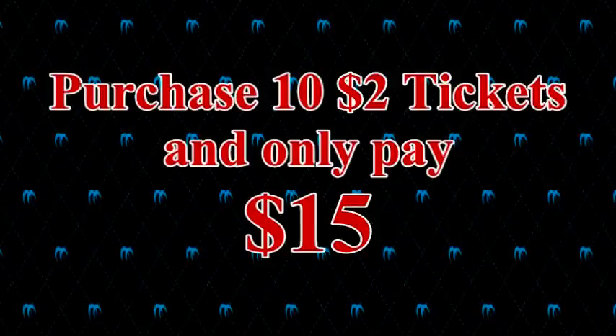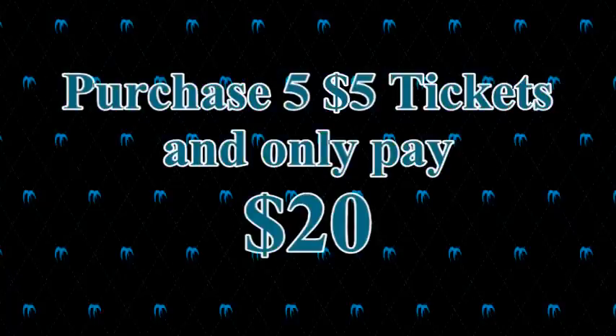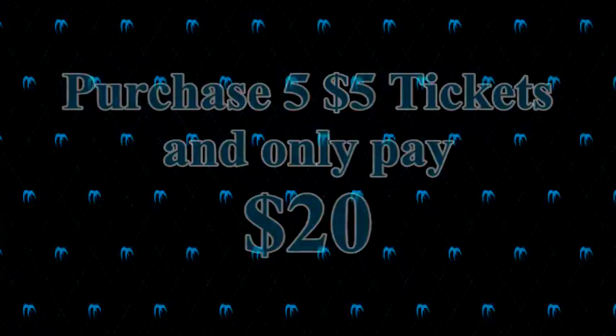We're going to offer a special — if you decide to buy 10 of the $2 tickets, we'll cut you a deal at $15 for those 10 tickets. On the $5 tickets, if you choose to get five tickets, we'll break the price down to $20 for all five. Hope you're looking forward to the raffle and hope to see you at the show this weekend.